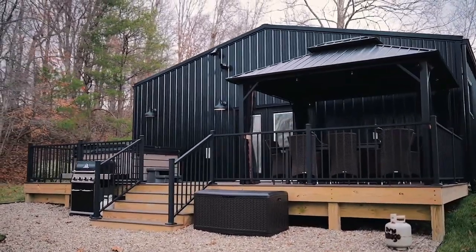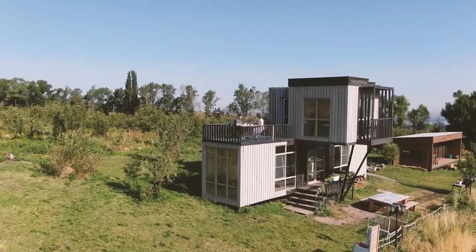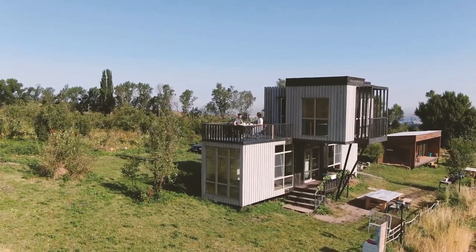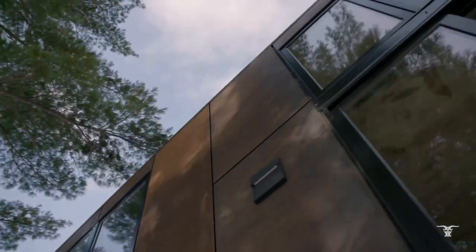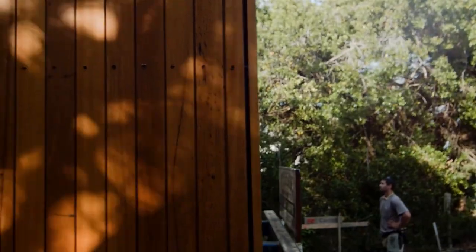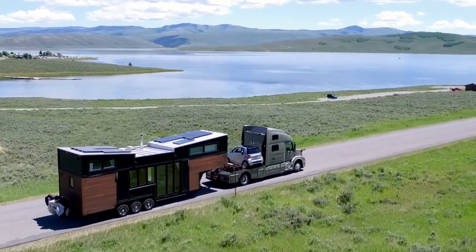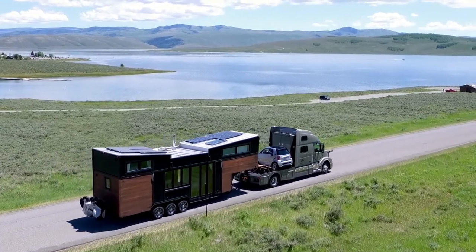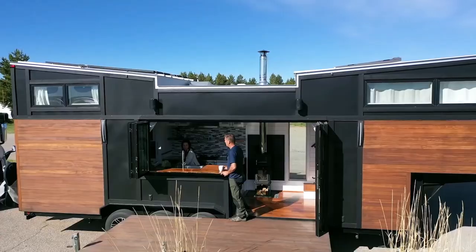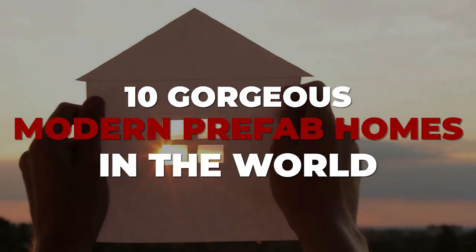Seacroft, Leeds, UK has a number of uninhabited prefabricated council dwellings. The benefits of prefab homes are higher than normal homes. Prefab houses are readily available and can be shipped anywhere without much hassle. They are also budget-friendly. The houses can be reused and renovated as you wish. Uniqueness is the key here, and if you care about the environment, then go for it as they are also eco-friendly. Here we'll be counting down 10 gorgeous modern prefab homes in the world.